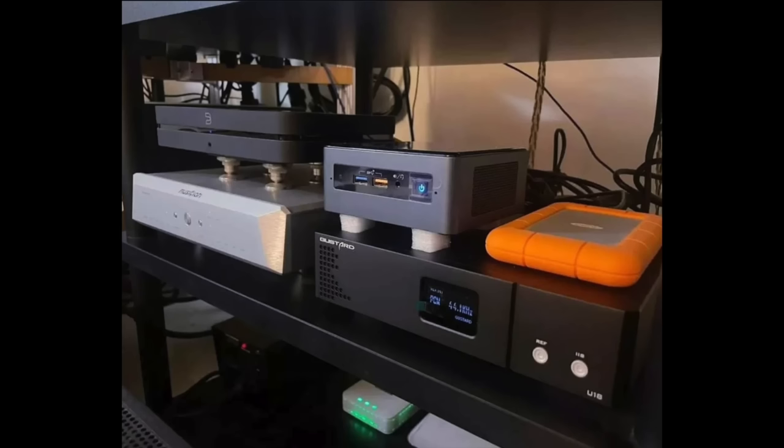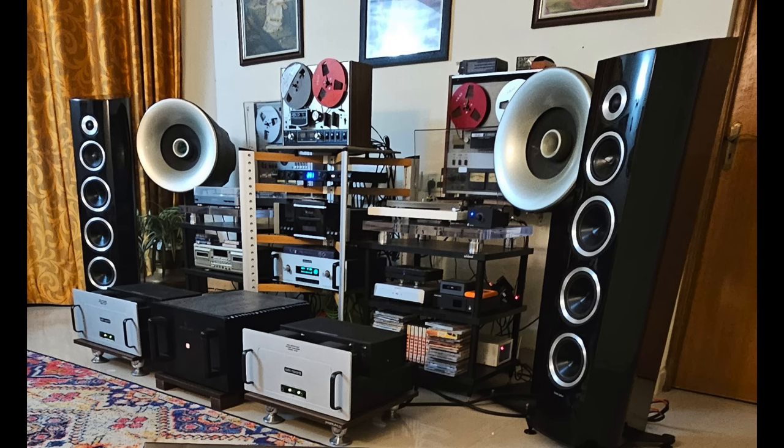Phono preamplifier is a Pro-Ject 2-Box DS, and also an Audio Research LS26 tube line stage preamplifier. For speakers, he's got a couple: Sonus Faber Venere Signature and also Avant-Garde Acoustic Solo Active Speakers. For a sub, a Dolby P10. The amplifiers are a Jeff Rowland Model 8, a two-channel power amplifier, and then the Audio Research V140 monoblocks.